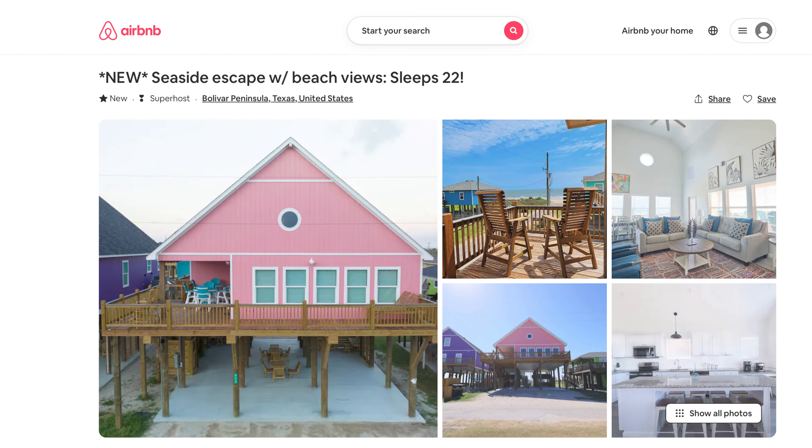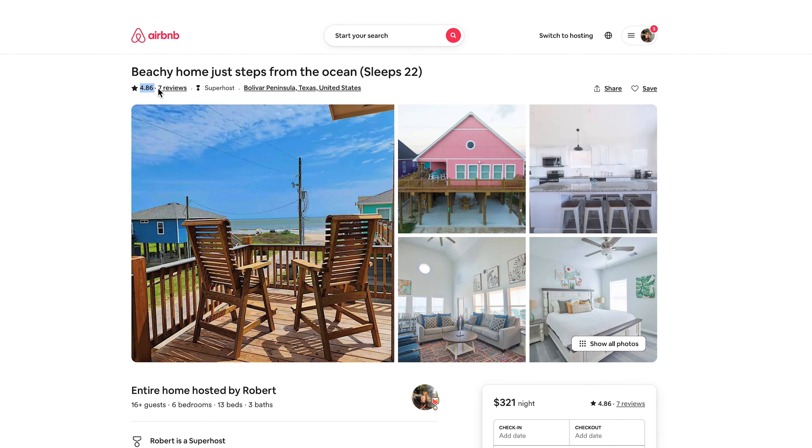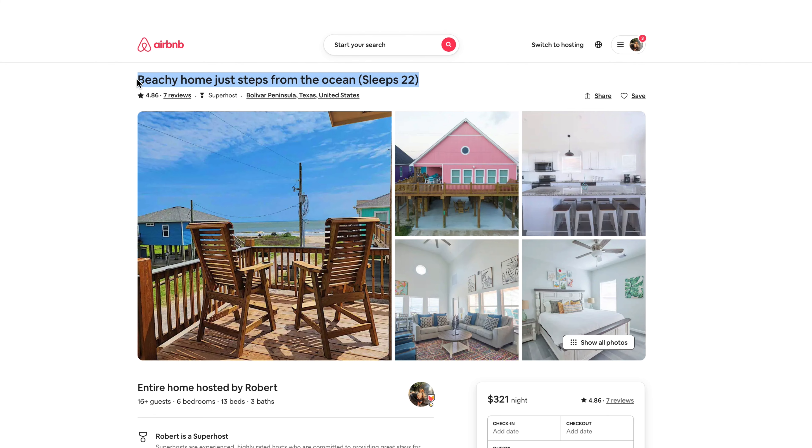Let's get started with the very first part: the title. That's the most important piece of copy in my opinion because it gives people the one headline to know about your property. I've already pre-written my title: 'Beachy home just steps from the ocean, sleeps 22.' The reason I put 'sleeps 22' is because Airbnb doesn't allow you to select more than 16 people to stay at your property — they're trying to cut down on parties. So now I want to pop it into ChatGPT and see how it stacks up against my headline.